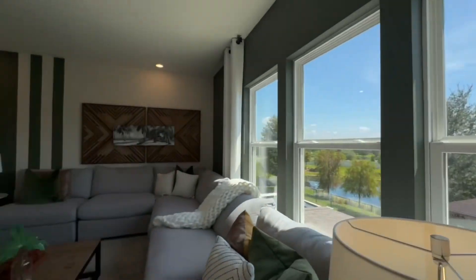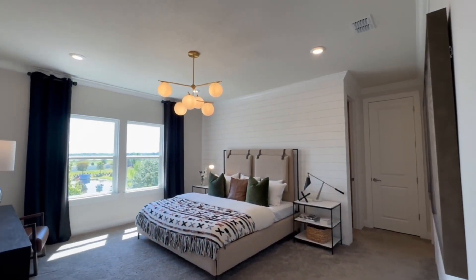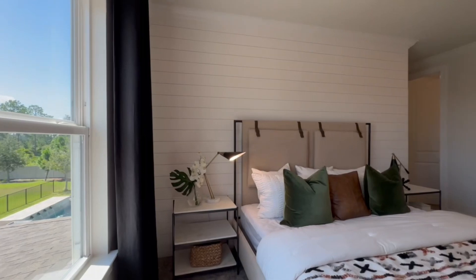Could you imagine waking up to this beautiful view every morning? Now, the room you've all probably been waiting to see — this is the primary suite, and I want to take a few different angles to show you just how spacious this room is.